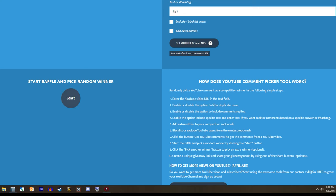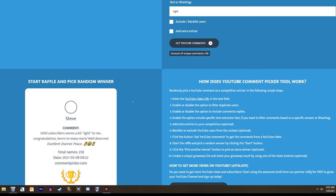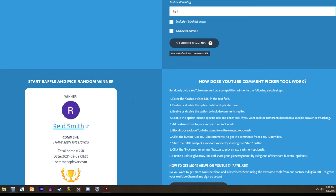Now, let's get to this raffle. I have all of the entries plugged in here. Let's start the random name generator and hit start. Reid Smith, congratulations — you have won the very first raffle on the show.